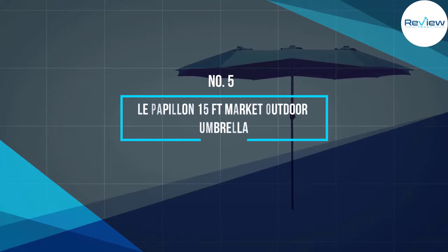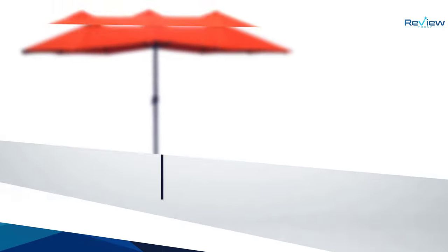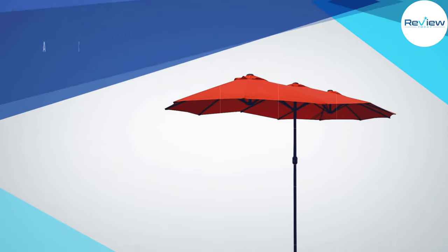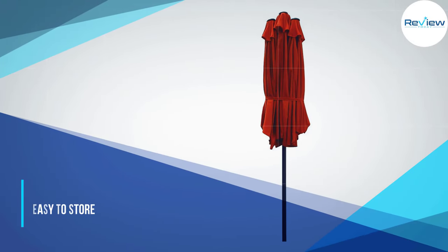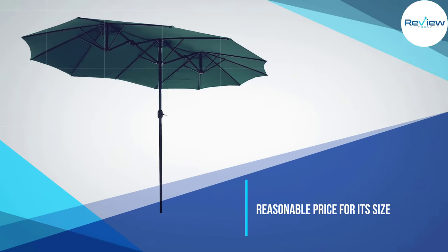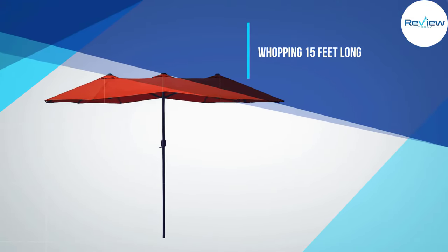Number 5: Le Papillon 15-Foot Market Outdoor Umbrella. The Le Papillon Market Outdoor Umbrella is a whopping 15 feet long. This unique product looks like three standard umbrellas were merged together, and its extra-long design is ideal for providing shade over a long outdoor dining table. The canopy is controlled by a standard crank, and there are three vents along the top of the umbrella to allow improved airflow and increase its stability in the wind.